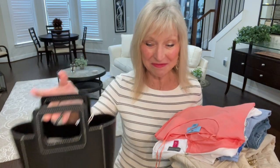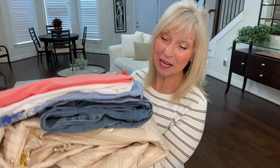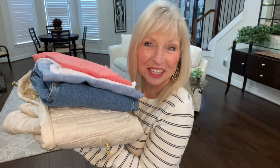I got some neat things in here. I received a handbag and it is a crossbody. I received a pair of sandals and actually a coat, a pair of jeans, and three shirts. So let's get started. Let's go to the try-on, but first I'm going to give you a real quick preview.